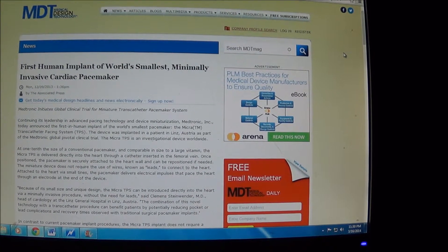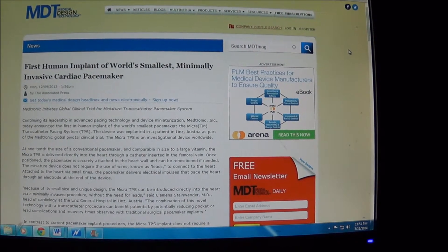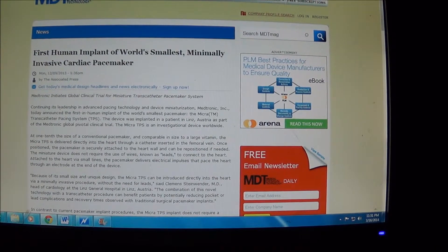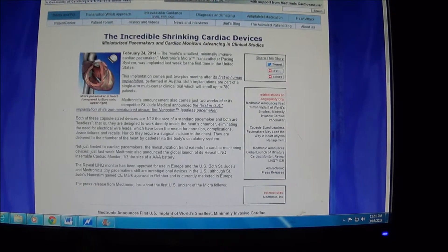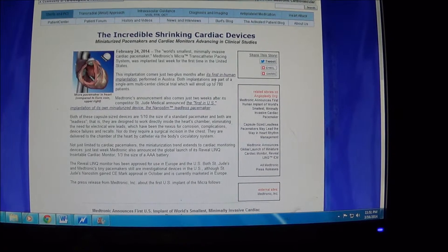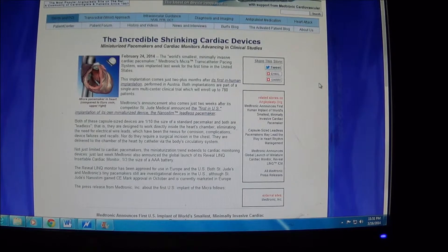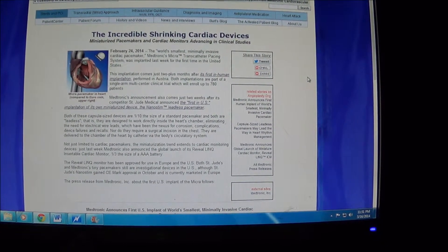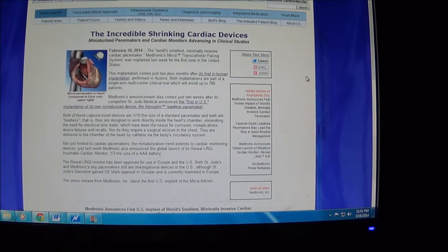The old pacemakers or old ICDs used to require cutting a pocket in your chest and running leads to your heart. Here's another webpage showing how this new pacemaker fits right inside the chamber of the heart with no leads or wires — it's leadless. It's one tenth the size of a standard pacemaker and designed to work directly inside the heart's chamber.